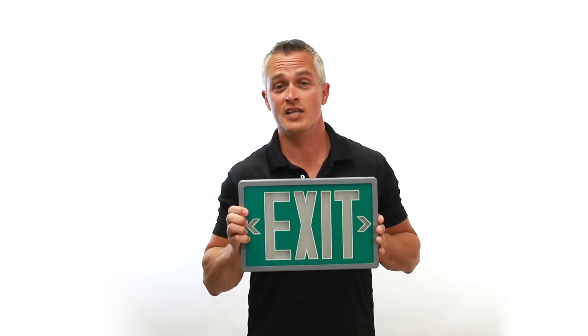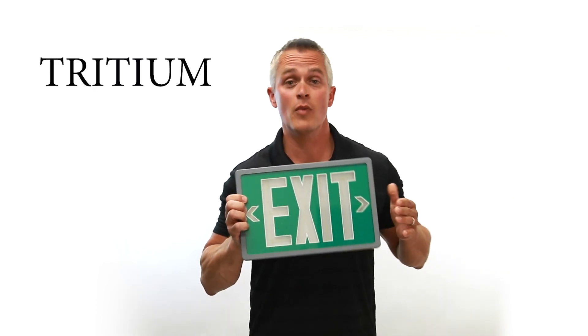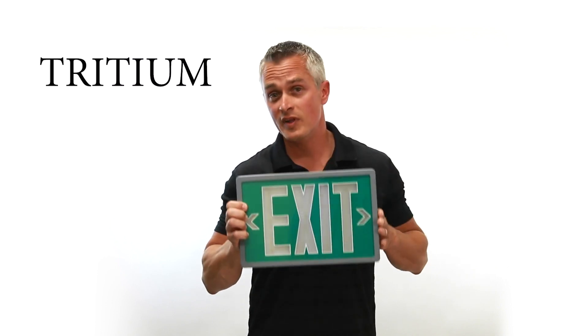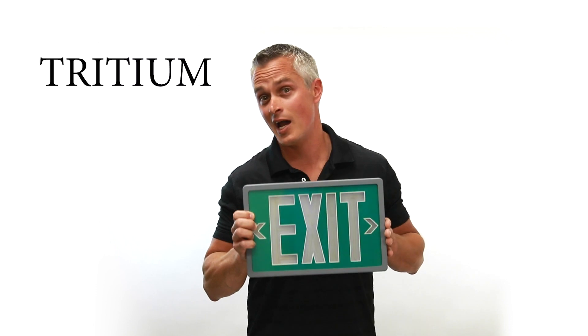Hi everybody, Steve from Jessup here — have you ever seen a sign like this when you're out and about? This is a tritium exit sign, and like most of the ones I see on the market, it's not working anymore. Buildings that have these in their facility are both at risk and liable.